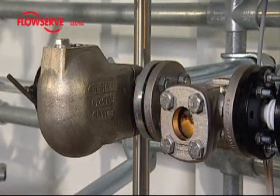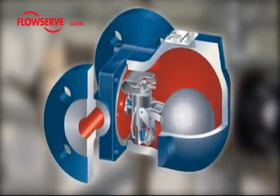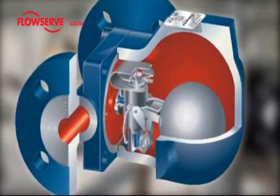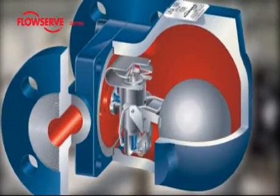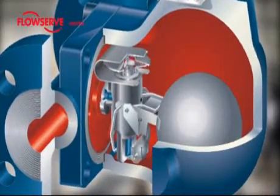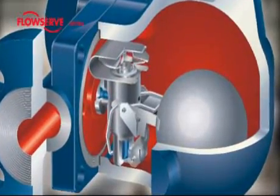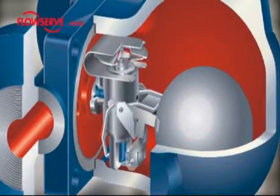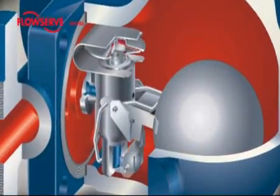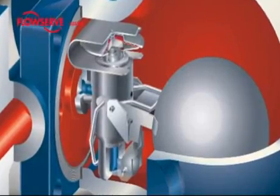Geistra ball float traps have a regulator which functions by having a float roll a ball off an orifice when condensate flows into the body. This opening is called the orifice, and can have various diameters depending on the differential pressure. Through the differential pressure that is applied, the condensate is pressed through this small orifice and flows through the condensate line into the vessel located downstream.